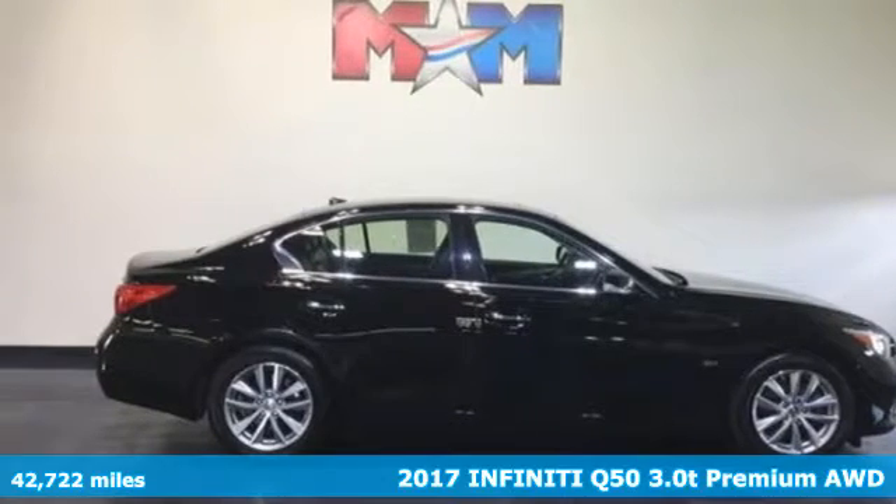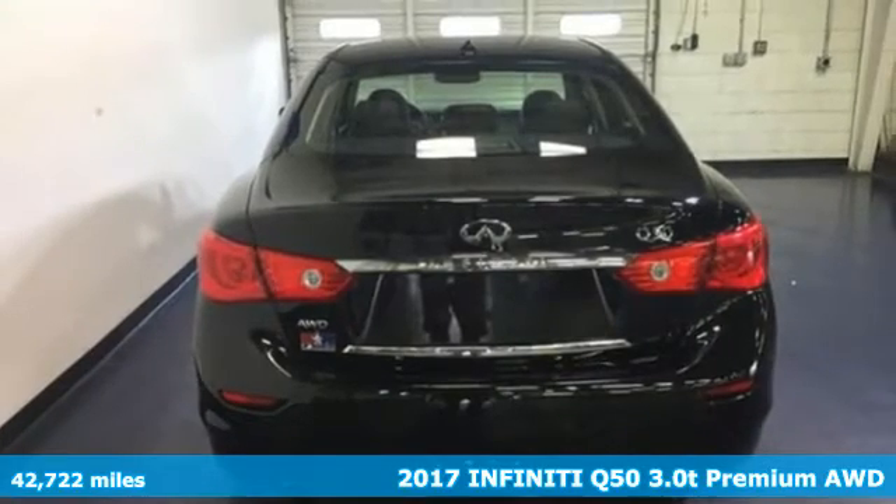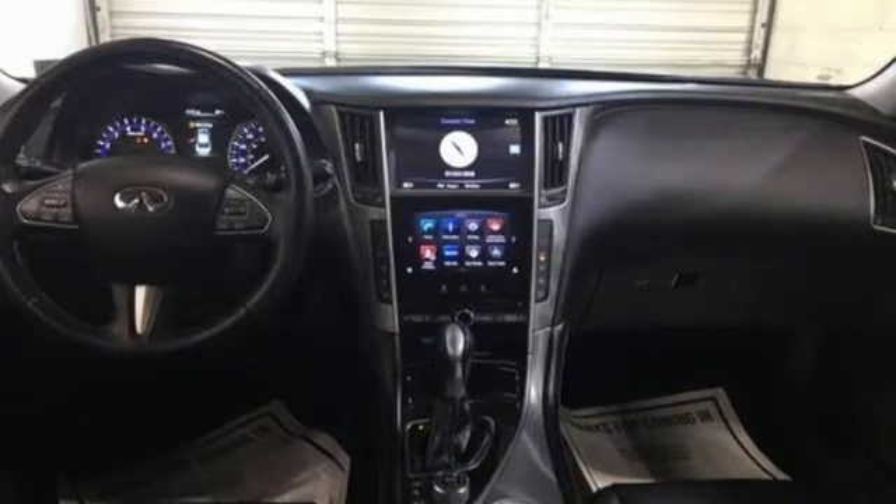It's a 2017 Infiniti Q50. This sedan is unparalleled in its intuitive control and efficiency while still retaining so much power and stunning good looks.